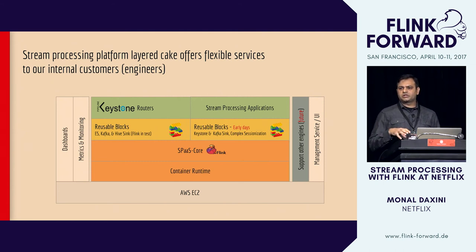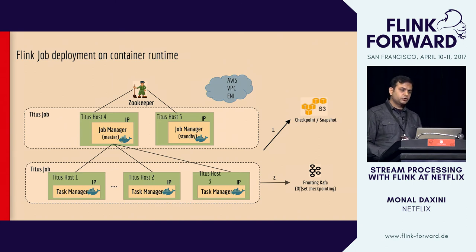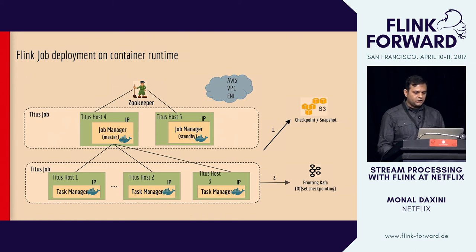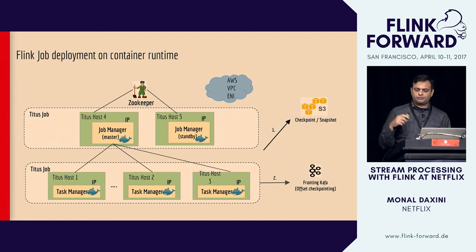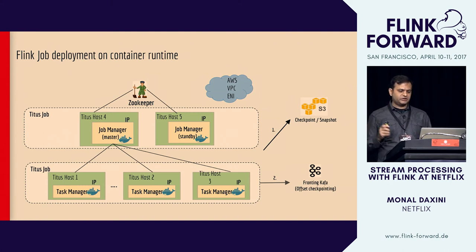The UI supports creating point-and-click pipelines, and we're working on supporting stream processing applications as first-class citizens, as well as other engines at Netflix. Each job is deployed in high-availability mode with two small containers running two job managers and a shared ZooKeeper cluster. Task managers each get deployed on their own container. Periodically we save checkpoints to S3 and save offsets back to the fronting Kafka cluster.